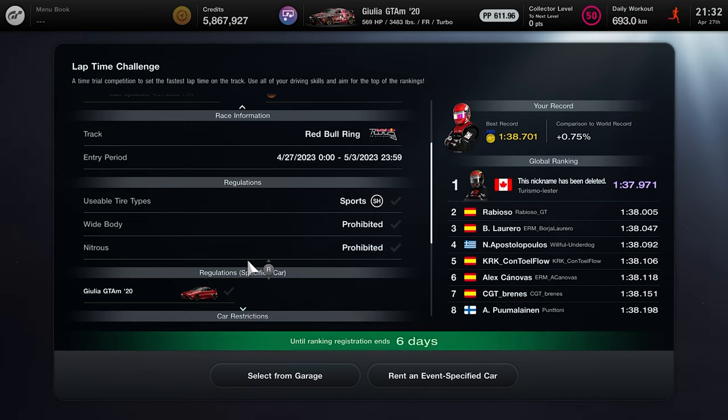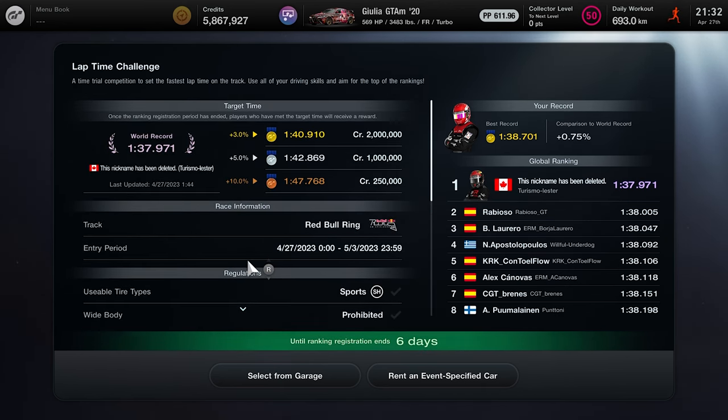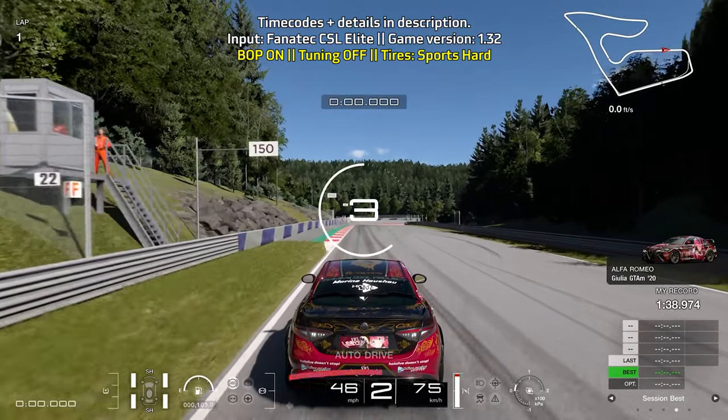Unlike the current Olympic lap time challenge, the track limits here are set to normal, so you can use the curbs a bit more to shave off time. Your goal is to get within the three percent range of the world record time so that when the event ends your lap time gets counted and you can hopefully get those two million credits.